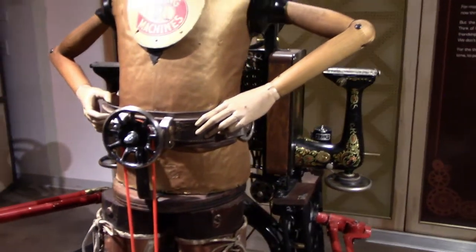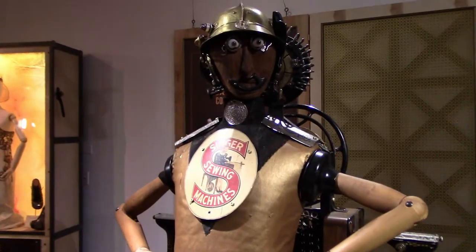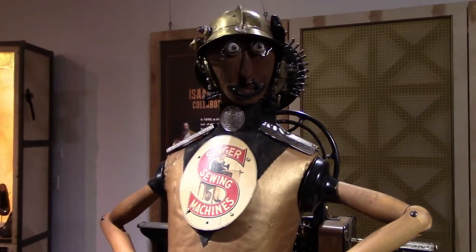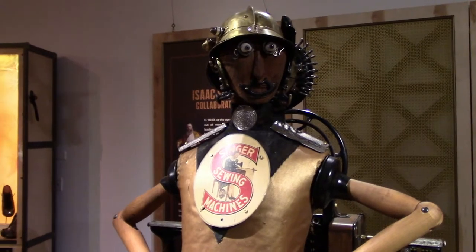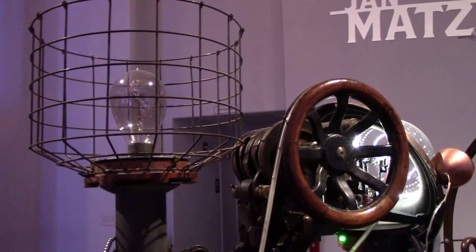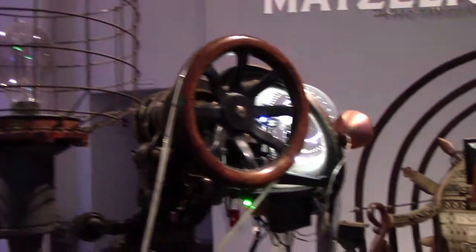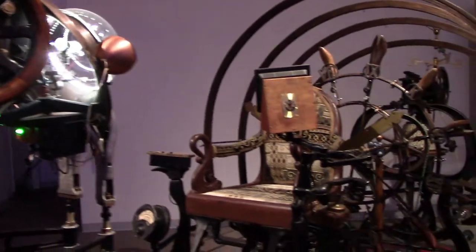This is cool — they include some old Singer sewing machines. Isaac Singer allowed for the mass production of sewing machines in the Victorian era. This one is based off another steampunk inspiration: Jan Matzeliger. He was born a slave in Dutch Guyana, which is now Suriname.